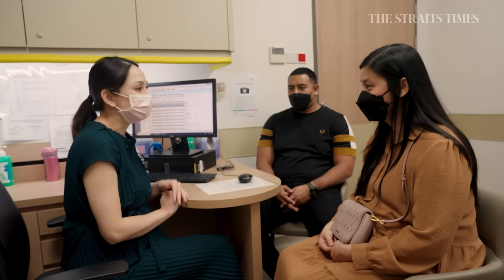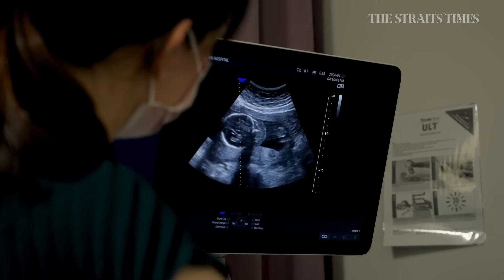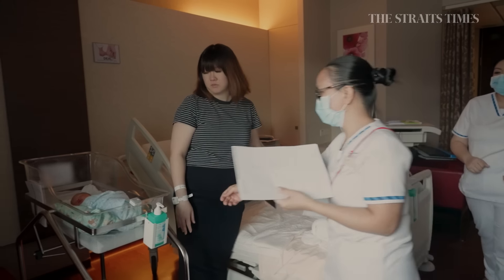There's a lot of passion involved and it's very rewarding to work in maternity care. I actually see patients from the time they try to conceive, all the way to telling them that they are pregnant, and eventually delivering their babies.